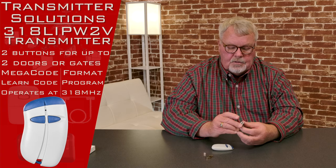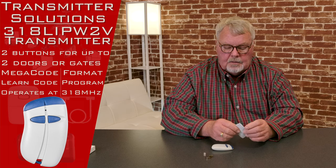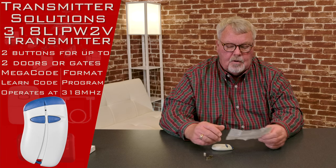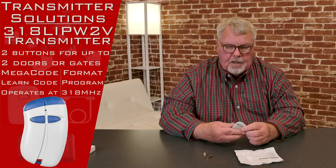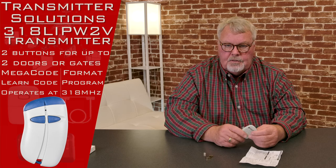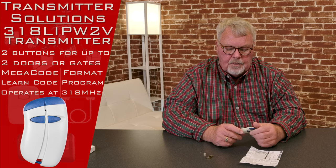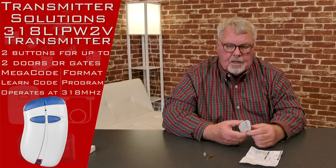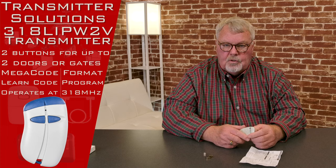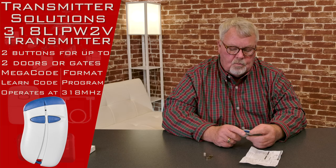This is what we call a compatible transmitter, meaning that it works with somebody else's brand. The brand that this works with is the Linear Corporation's 318 megahertz Megacode transmitter. It will operate any of the Megacodes, to include the highly encrypted block-coded Megacodes as well.